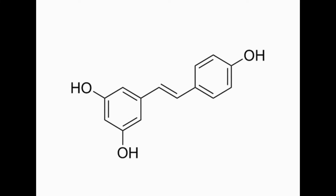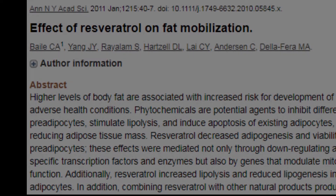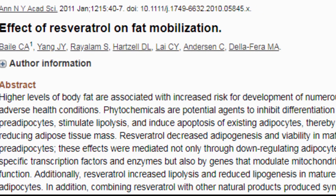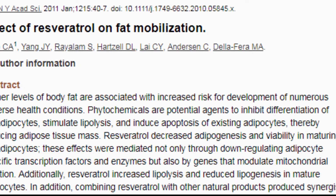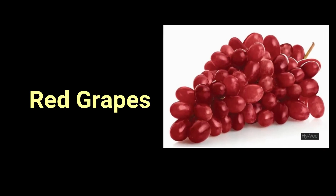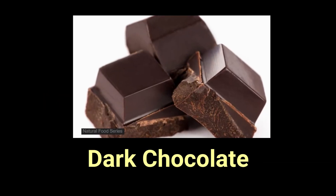The next three foods contain resveratrol, well known for their anti-inflammatory effects. They help to turn off fat genes and stimulate the breakdown of fat cells, and slow the production of new fat cells. These foods are number 15, red grapes. Number 16, blueberries. Number 17, dark chocolate.